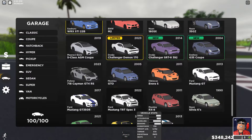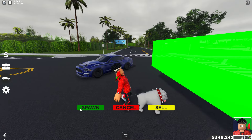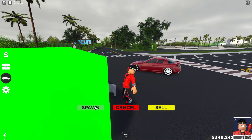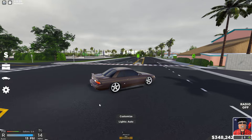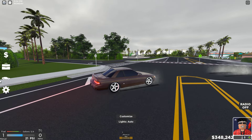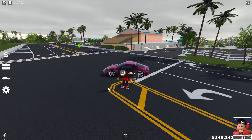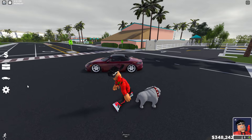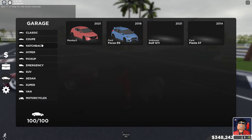Next we got the Mustang GT350R — very good drift car. Then a TRT Spec 3. We got a lot of Mustangs. We got an RX8, a Silvia K's, and an S13. Then we got my Cayman GTS — just made this into a drift build the other day. Same with the Boxster — that's a drift build too.